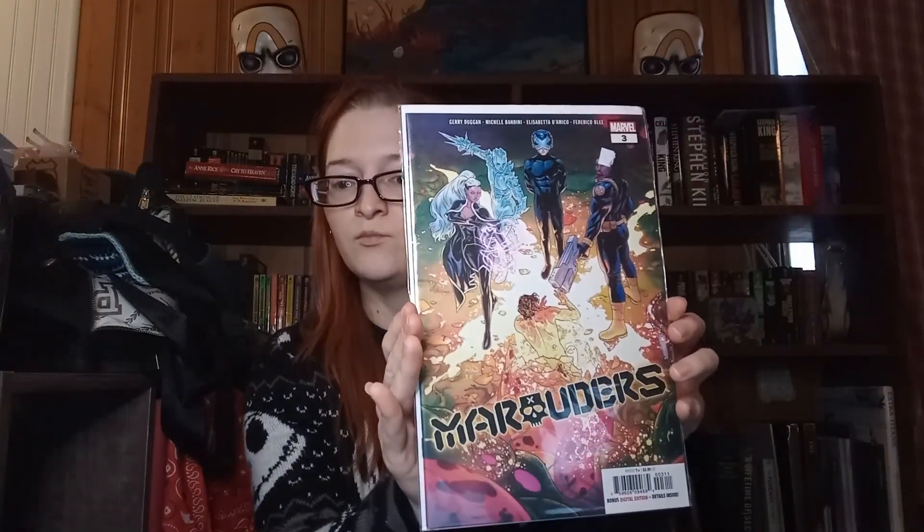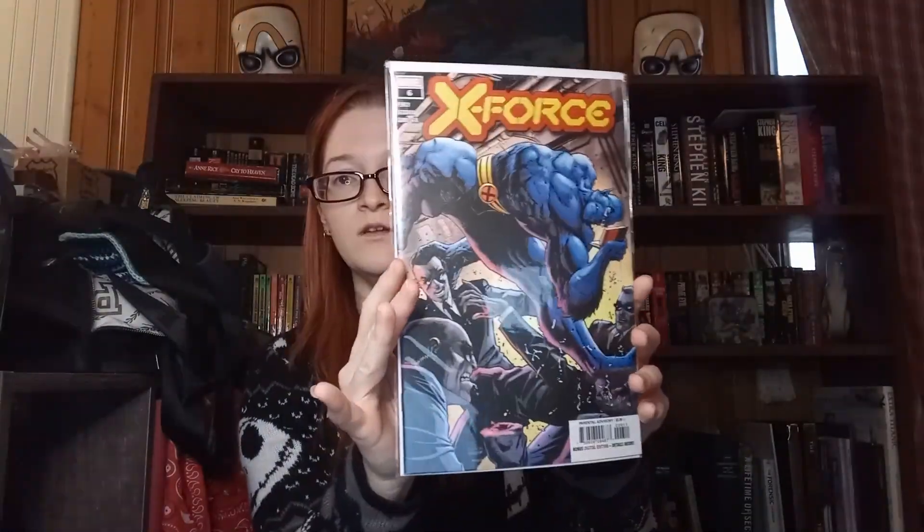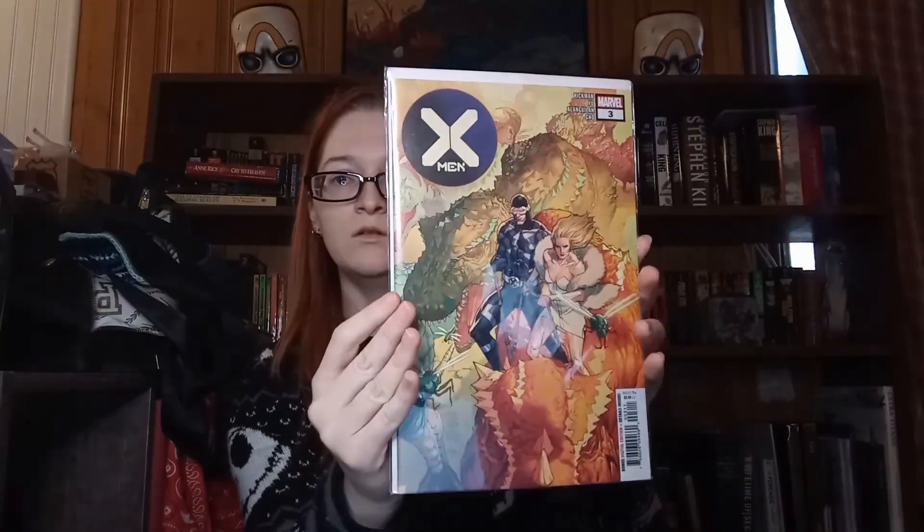Hellions. Marauders. I'm okay with that. X Factor. X Force. And you can see up at the top what issue it is. Gosh, these are some gorgeous, gorgeous covers.